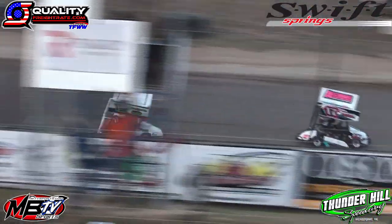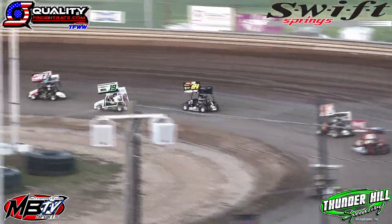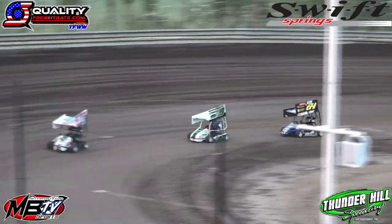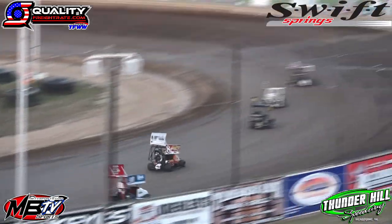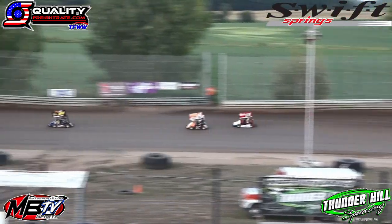We'll stay nose to tail on lap number two. Diemel tried to look to the inside of Anderson. Anderson too strong out in front in that 17X. We'll remain in fence post position here now on lap number four.